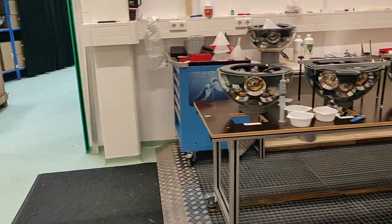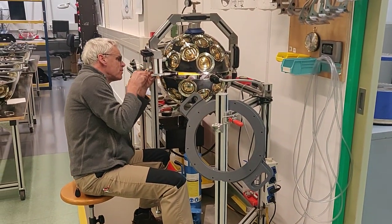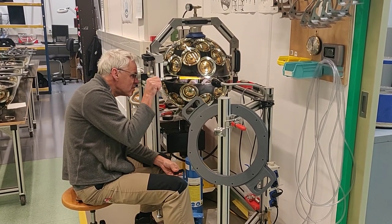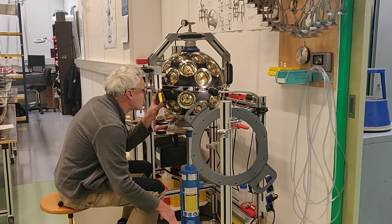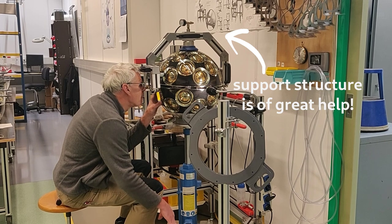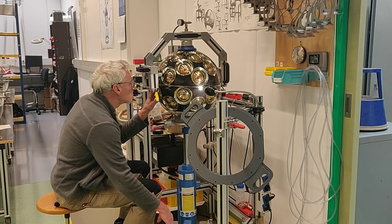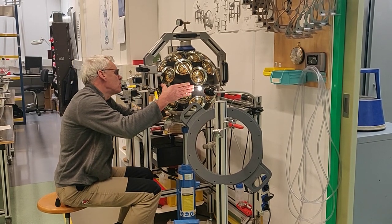The last step in assembly of a DOM is the joining of the two hemispheres to make one full sphere. No glue or equivalent is used to keep the two halves together — it is just glass on glass. The pressures in the deep sea will keep the DOM shut. After joining the two halves, the DOM is slightly evacuated and a titanium band is put around the glass sphere, which allows integration into the rest of the assembly.